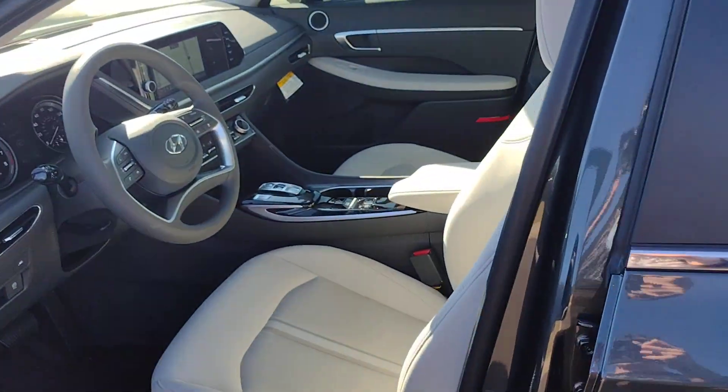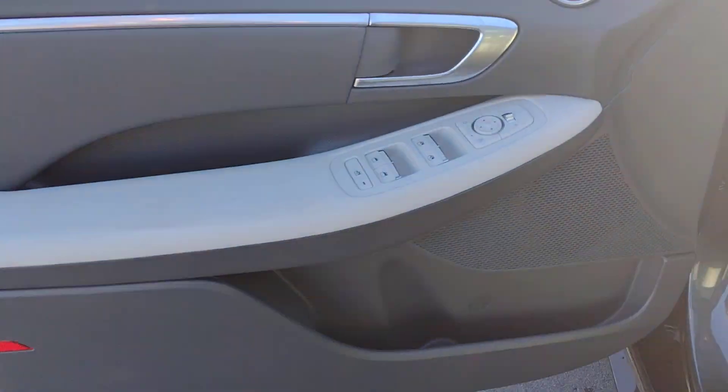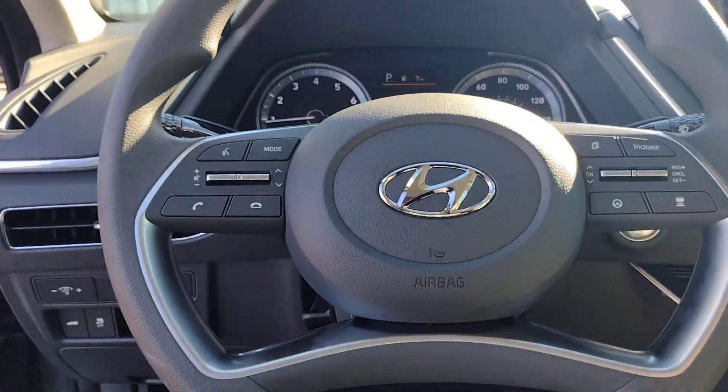These are just some of the great options this vehicle comes with: Apple CarPlay and Android Auto, navigation system, keyless entry, backup camera, satellite radio, and heated mirrors.